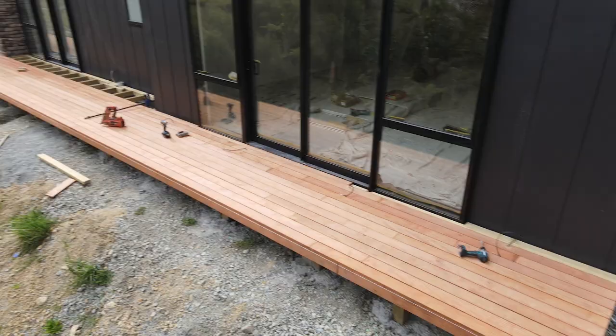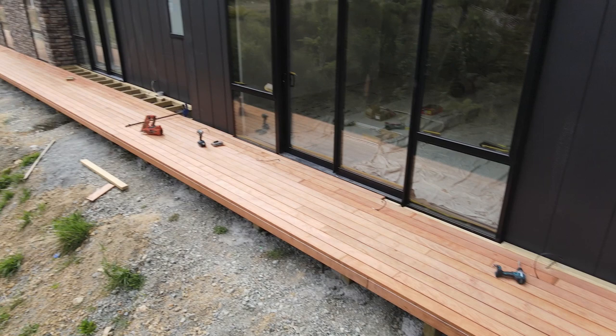When thinking about putting a deck on your property, one of the first things to think about is if a deck is the right thing for you. How do you do that? How do you think about whether you're into decks?